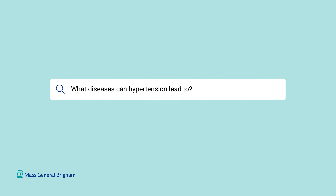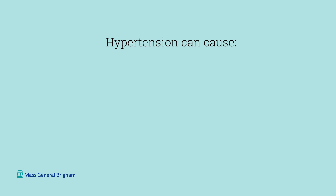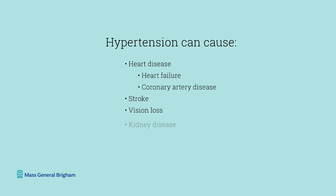What diseases can hypertension lead to? Hypertension can cause heart disease, including heart failure and coronary artery disease, stroke, vision loss, kidney disease, and aneurysmal disease.